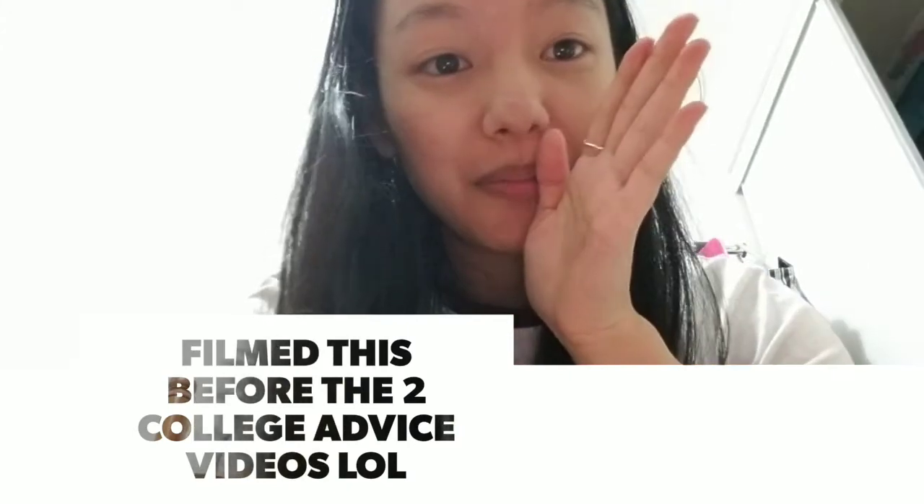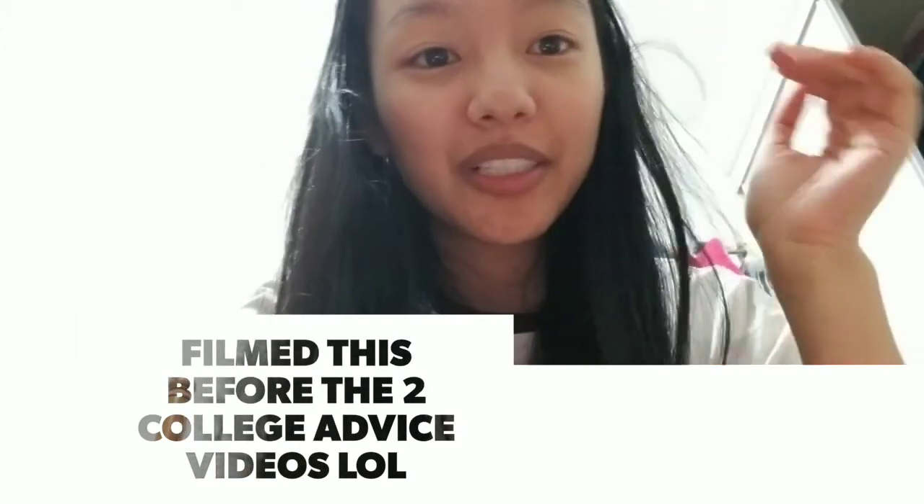Okay, between us for the people still watching — since I haven't filmed in so long, I kind of forgot how to do my intro and outro, like what I used to say. If you know, you know. Okay, bye!